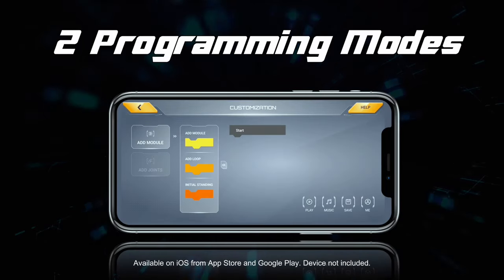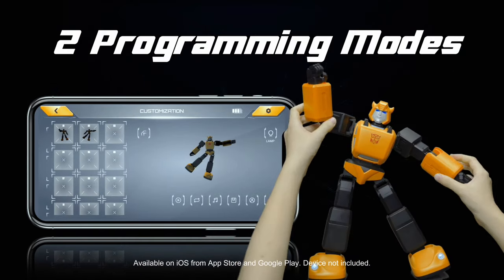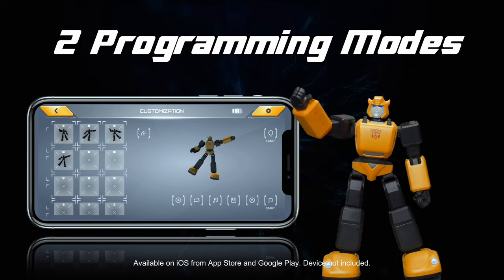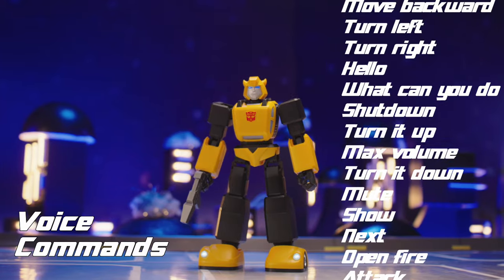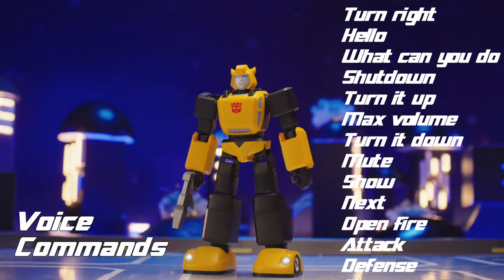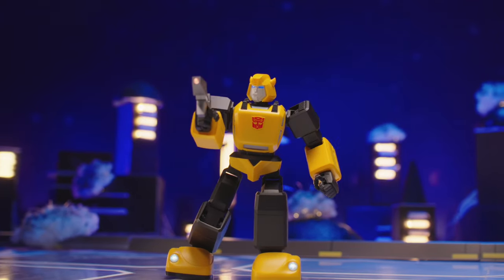Control, converse, and create. Unlock limitless possibilities with manual and block-based programming, allowing you to create and share your own customized actions. Tap into Bumblebee's buzzing personality with voice command response with authentic G1 classic lines that all Transformers fans will love.